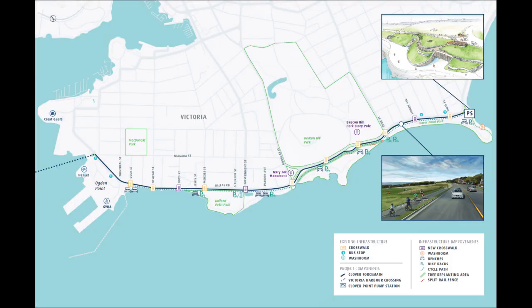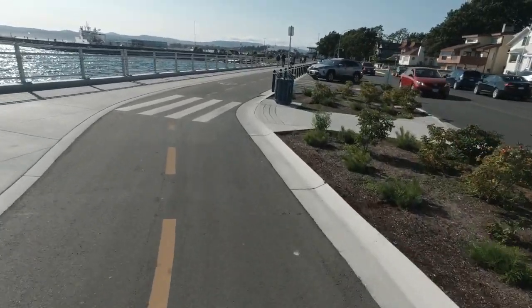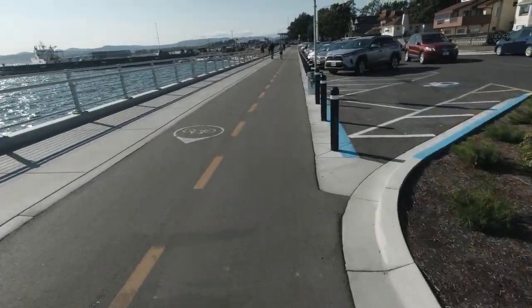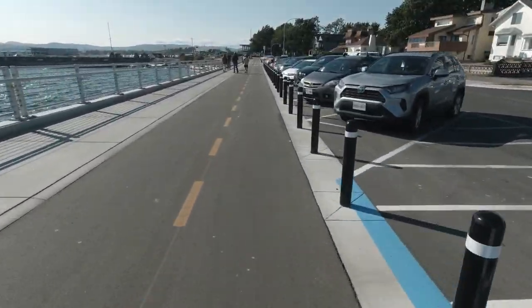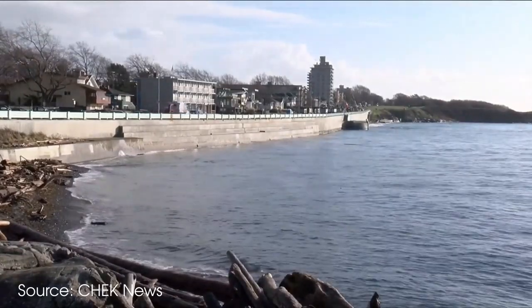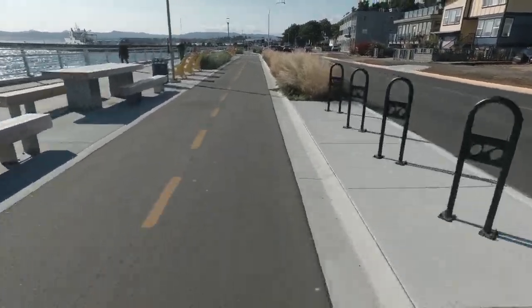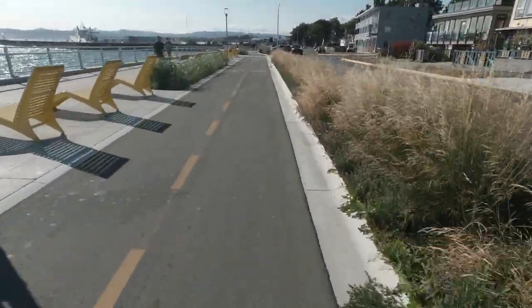Well, we got a pathway, and it's better than the one in this illustration, which by the way is beautifully detailed. The first leg is a relatively narrow two-way path and sidewalk along the newly reinforced breakwater. We said goodbye to the crumbling blue railings, and gained new crossings, bike parking, fancy chairs, and some resilient landscaping.